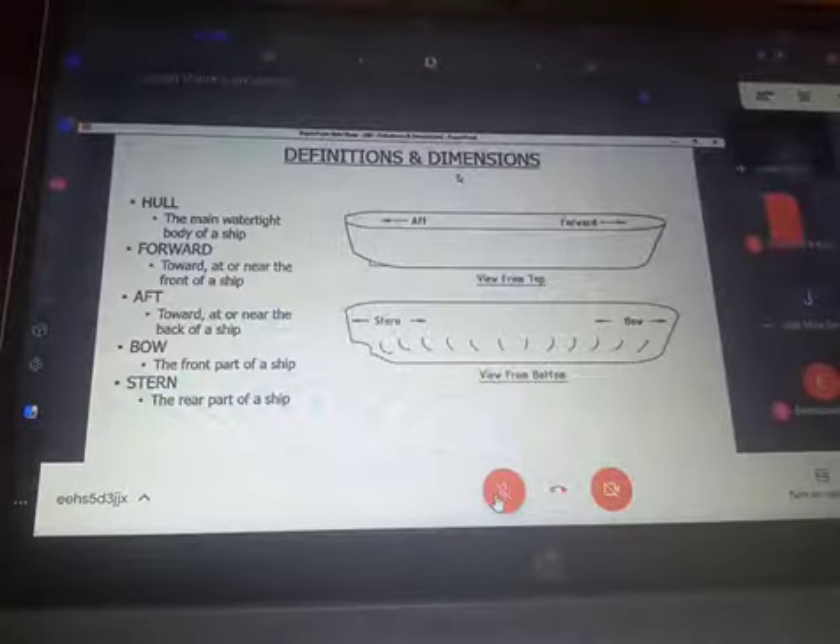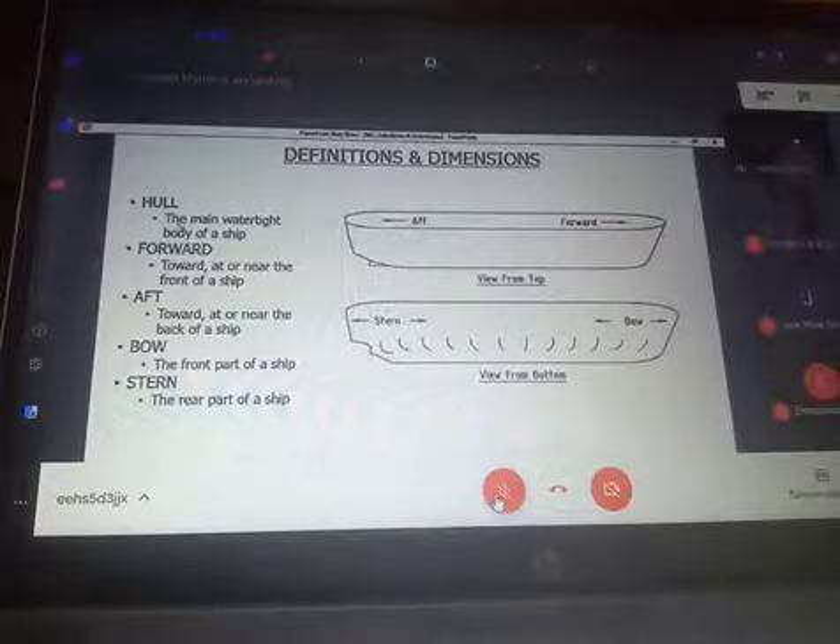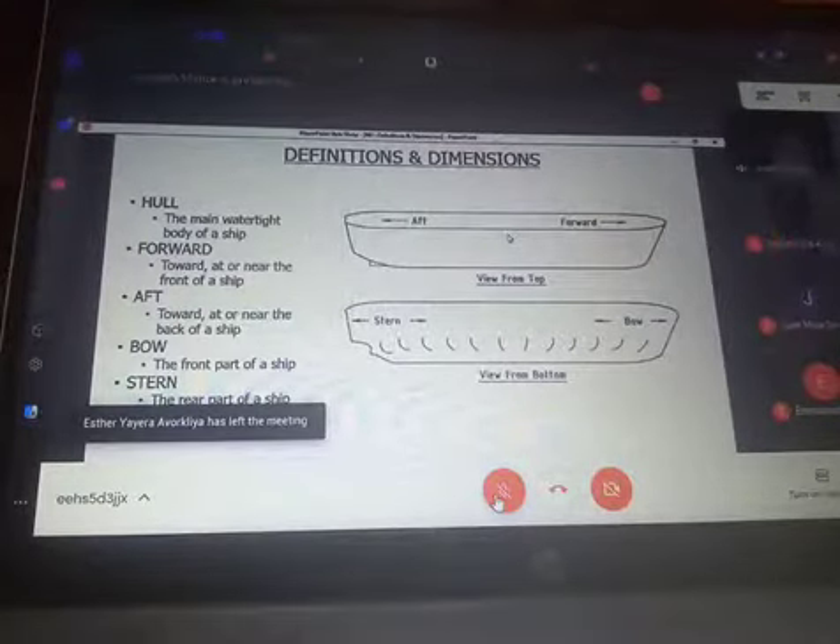So now we come to definitions and dimensions. Have a look at the overall view and general ship knowledge. Now we build on certain technologies and dimensions which will help us go through the naval architecture course. We have the hull — the main watertight body of a ship. That's the hull: the bottom, the sides, and the deck. That's the main watertight body that provides us the buoyancy which enables us to float.